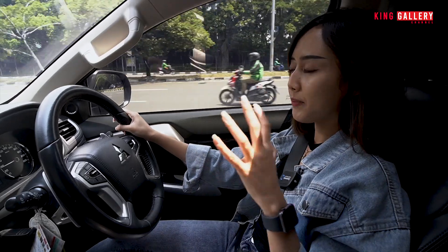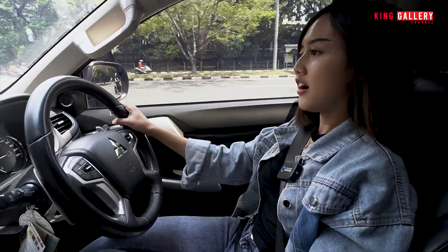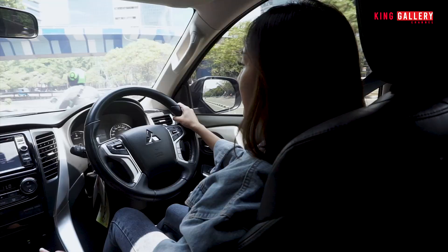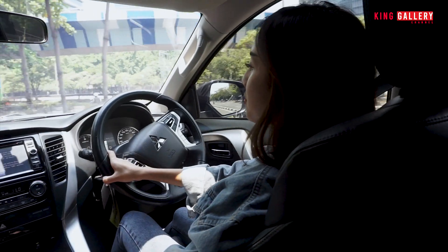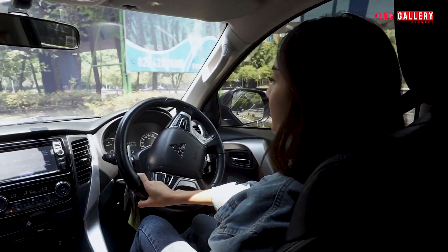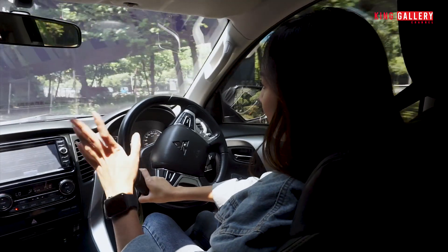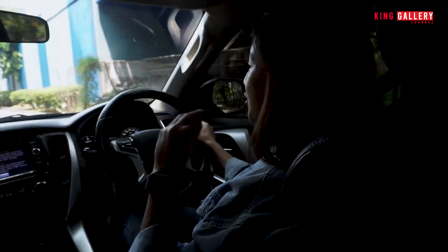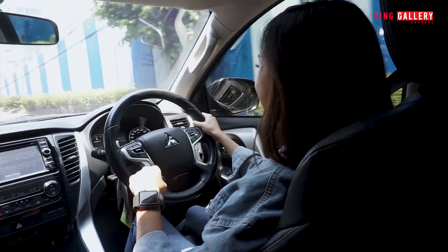Selain dapat fitur nyamannya, safety-nya, dan fitur lengkap seperti electric seat dan lain-lain, kita juga dapat banyak banget speaker. Jadi di perjalanan enjoy banget. Kalau kita keluar kota, selain track-nya sudah berasa jalan lurus doang, kita juga bisa dengerin lagu dengan kualitas suara yang sangat terbaik.